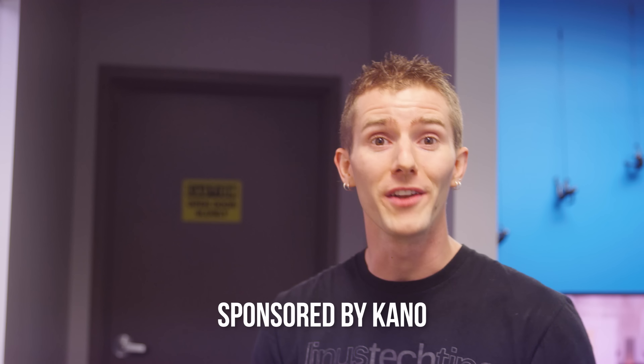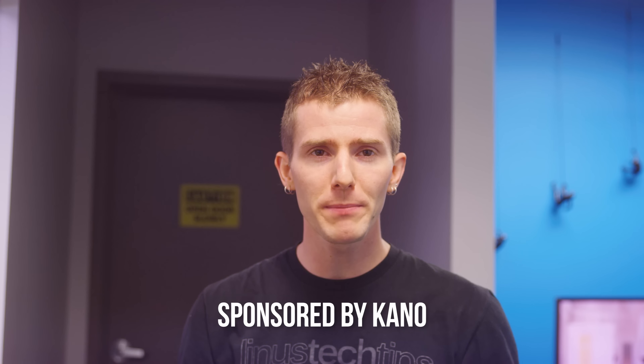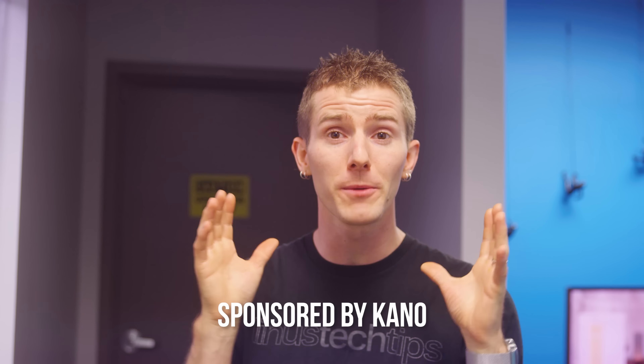Today we've got something pretty cool going on. Kano, the creative computing company that's famous for their computer kit that lets anyone learn how to code, even kids as young as six years old — these guys reached out to us about sponsoring a video on the channel. We've always thought that the kits were pretty cool because the whole goal behind them is to let anyone create with technology rather than just consuming it, and giving them the skills to make technology that improves their lives and the world around them.